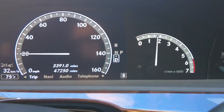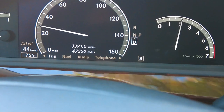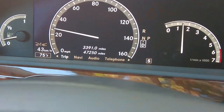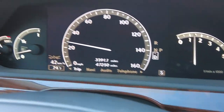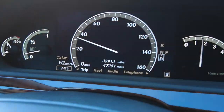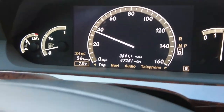Nice clean instruments — it has mechanical gauges on the left for fuel and temperature, and on the right for the tachometer. The speedometer is actually a display that can produce various information, which is very handy.